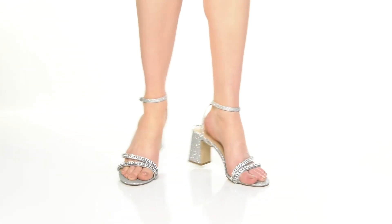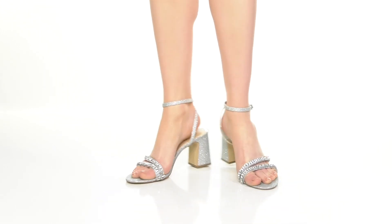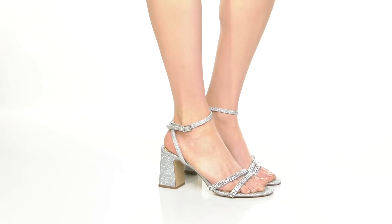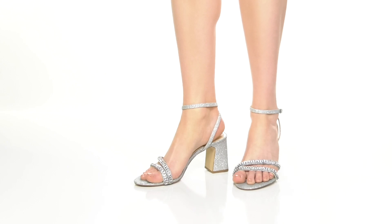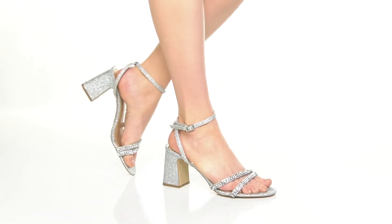buckle closure. The two straps by the toes have an asymmetrical design that really highlights the silhouette while giving you some sparkle and shine with those dual embellishments. You'll find that the outsole has a bit of traction with all of those ridges and grooves, and that you'll get an over three-inch boost of height from that lovely chunky block heel.